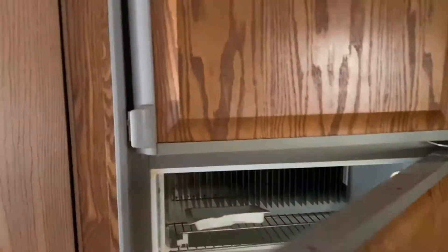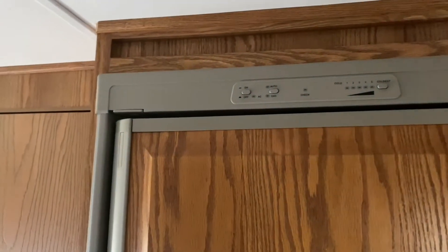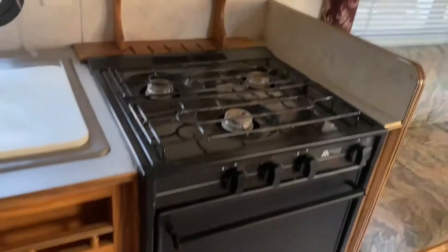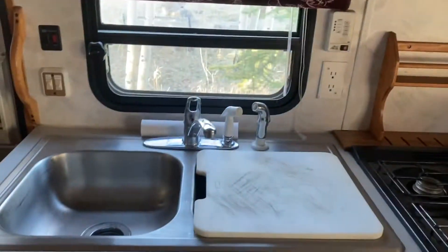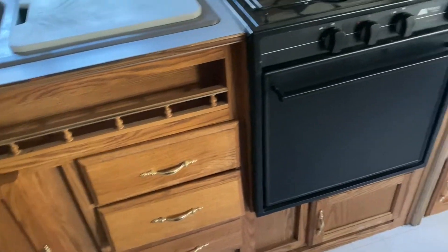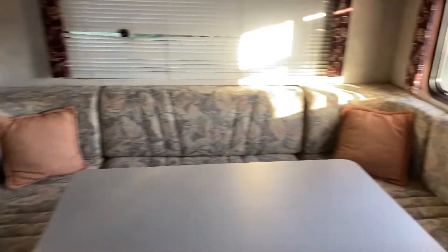There's a refrigerator and freezer right here with settings. Looks like we've got a little heater down there, a gas-burning stove, range hood, microwave, and a sink with cabinets. Same old-school style — reminds me of grandma and grandpa. They're kind of vintage.